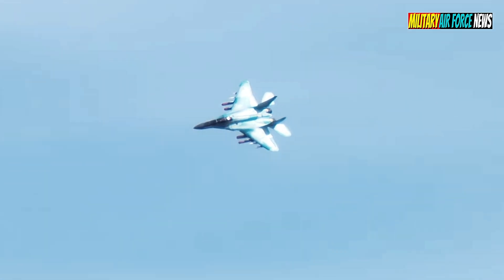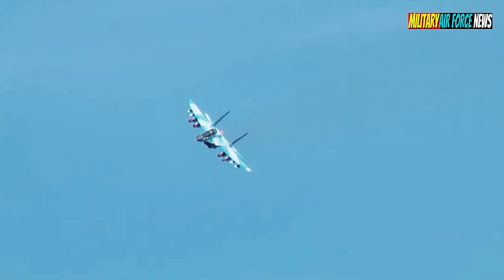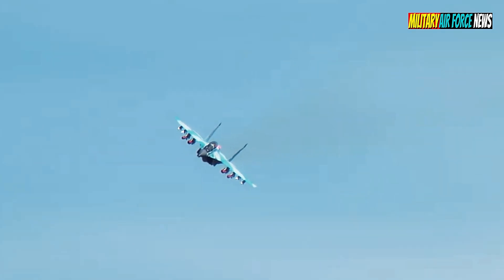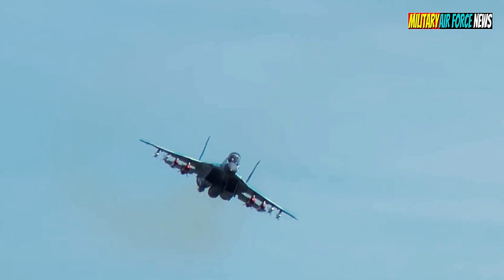Hello, meet again with the Military Air Force News channel, which posts various advanced fighter aircraft worldwide. Don't forget to click like and subscribe to this channel so that in the future we can improve it with more interesting content.